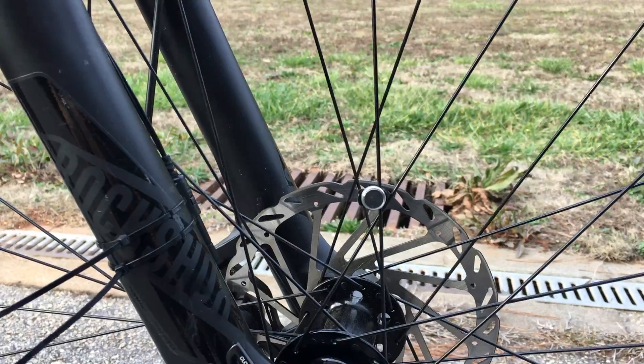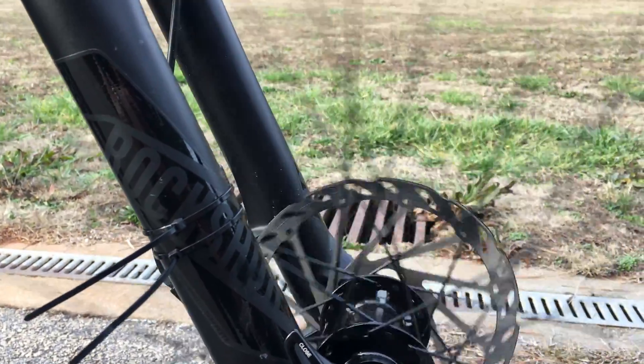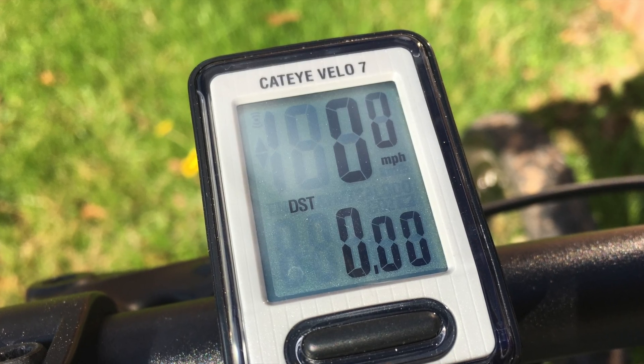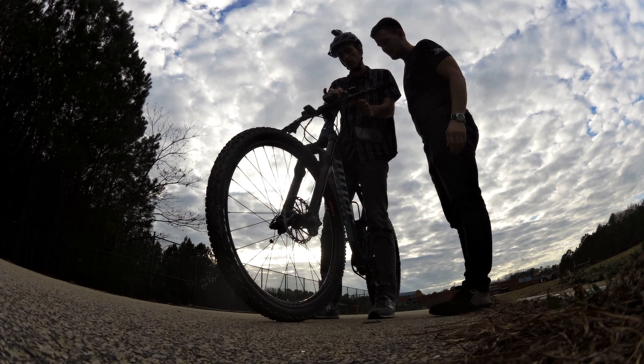After our first round of testing, a few readers suggested adding a cyclo computer to the mix to use as a baseline for our results. We chose a simple Cateye Velo 7, which measures the number of revolutions the front wheel makes to calculate speed and distance.